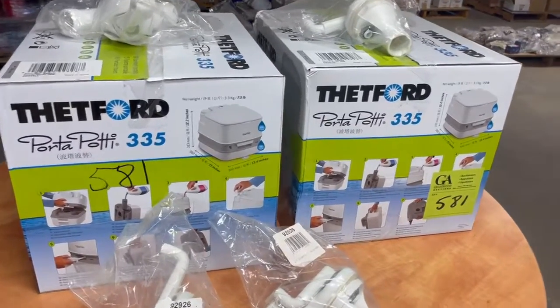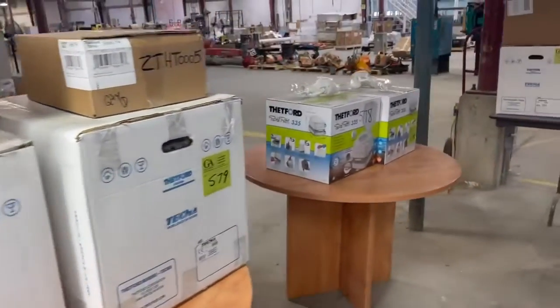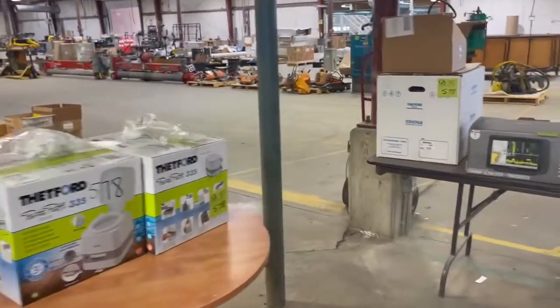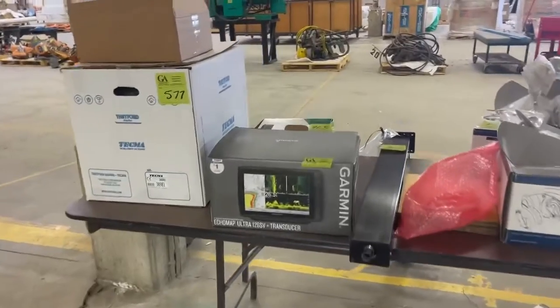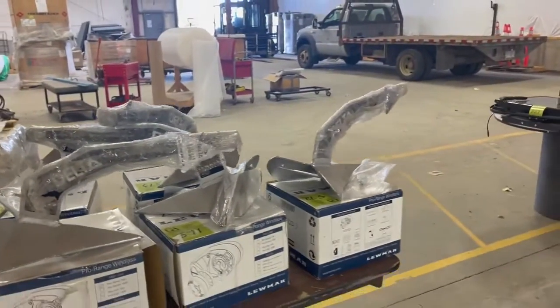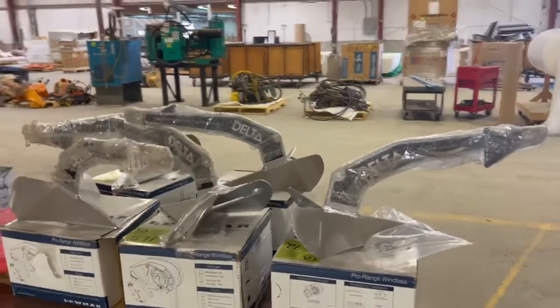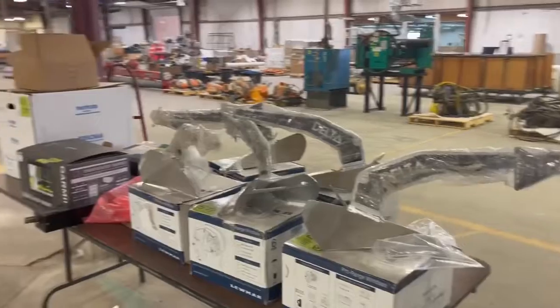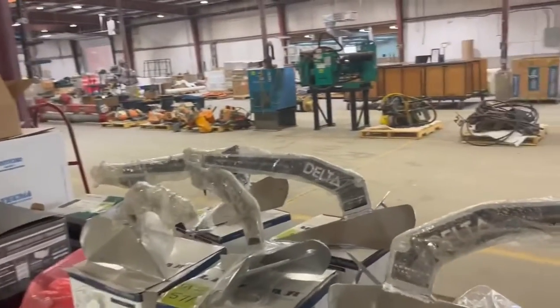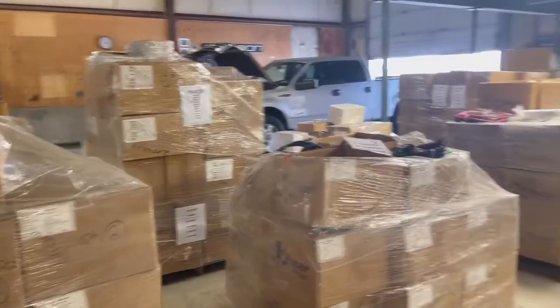Porta potties, lots 581, 580, 79 — we've got everything you need here to manufacture and build a boat at the Campion Marine auction in Kelowna, British Columbia. Closes Monday the 22nd of August. Items start closing fast, get your bids in early and go to grasswoodauctions.com for the complete catalog.